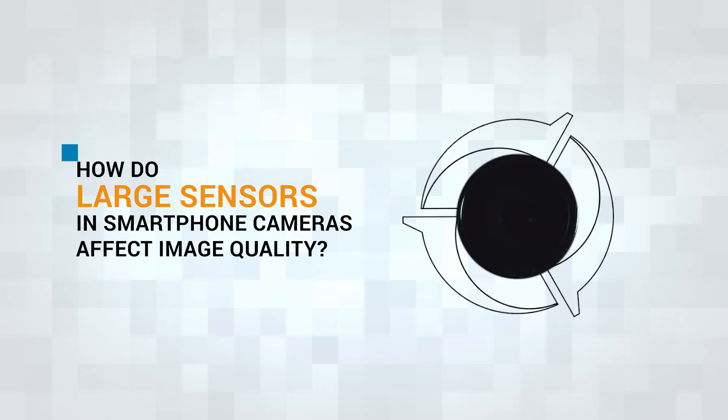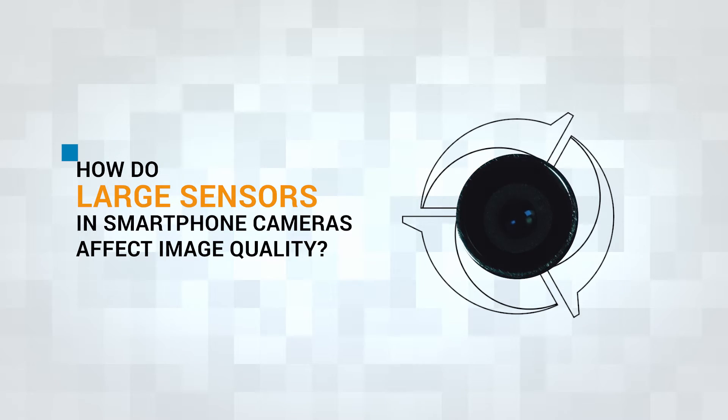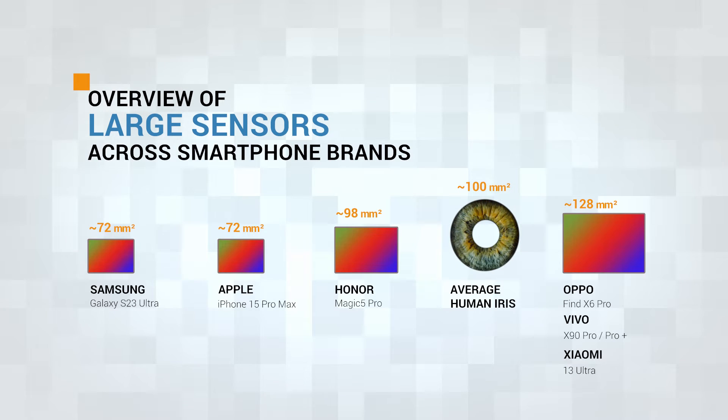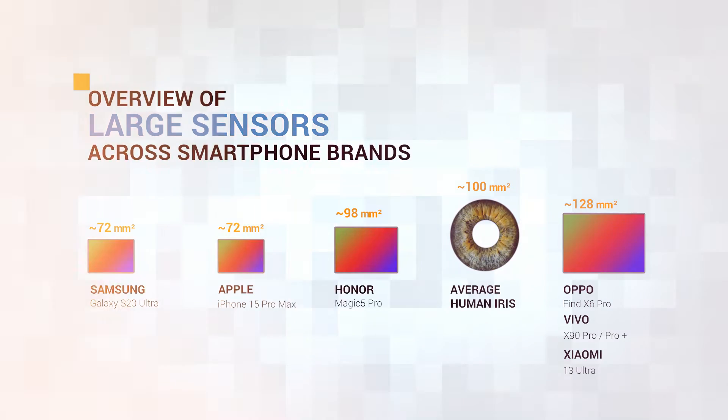Do larger sensors offer better image quality in smartphones? The answer may not be as obvious as you think. We see a wide range of sensor sizes among flagship devices, with each offering impressive image quality. But what can we expect from them?